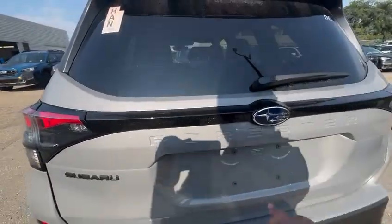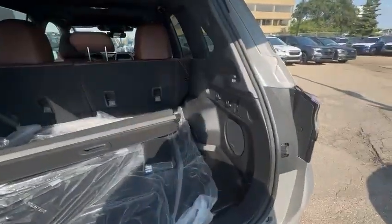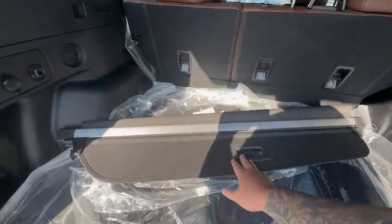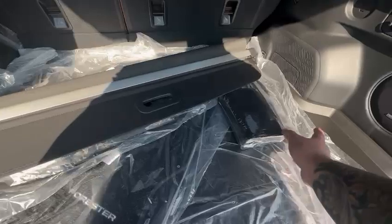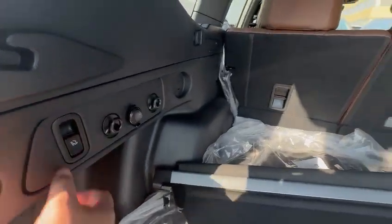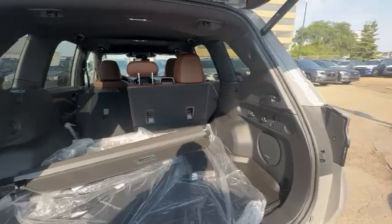Back of the vehicle you're gonna get the power liftgate. Plenty of room in the back as you can see here. You'll get the tunnel cover, carpet floor mats, all-weather ones, manuals of course, and your cargo tray. You'll also get these levers to pull down the back seats just like that on both sides of the vehicle.